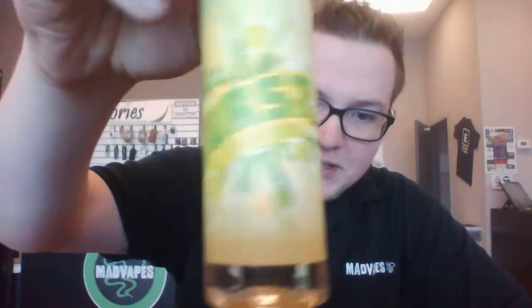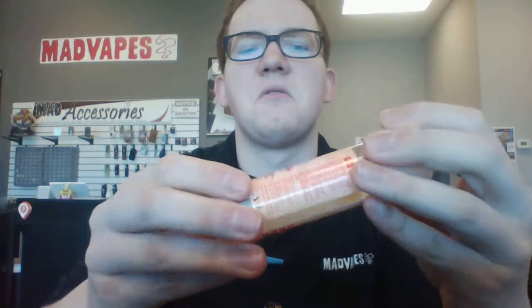Hey guys, what's going on? Cody from Mad Vapes here, and today I've got a new juice line to show you that we just got in. I'm pretty excited about these flavors — they have three different ones: Sher Burst, Citrus Burst, and Straw Burst. This is the Burst line. I'm gonna go through each one of these today, drip them and try them out, and give you my first impressions.